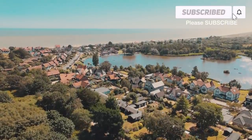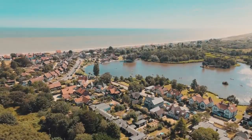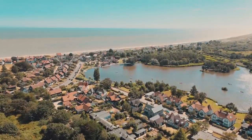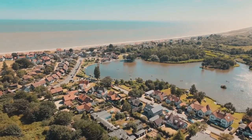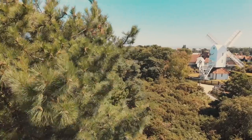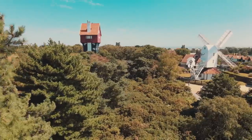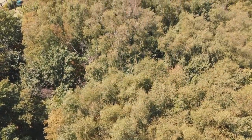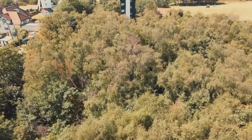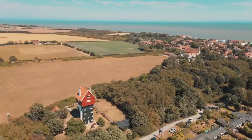Hi everyone, welcome back. We're starting off here in Thorpeness, which is crazy when you think about it because it's a village that was created by one single person - a Scottish playwright who used to love coming here in the summer and he created what you see today. It is a pretty brief but beautiful tour and we'll take a look at that house behind me, which is one of the most desirable places to stay in Suffolk. It's the House in the Clouds.